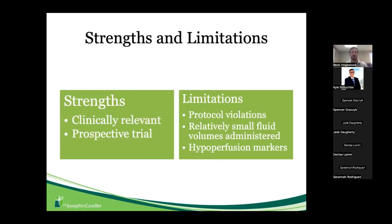In terms of strengths, this is a clinically relevant question that has been investigated in depth over the last decade — whether more restrictive fluid resuscitation leads to better outcomes. The prospective nature of this trial also makes it stronger than a retrospective study. For limitations, the protocol violations — patients receiving fluid outside the restrictive arm — are something to keep in mind.